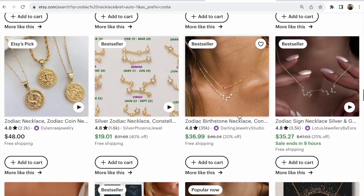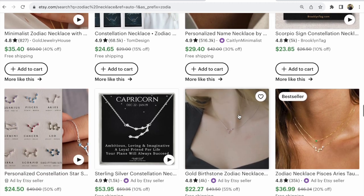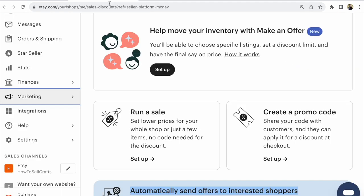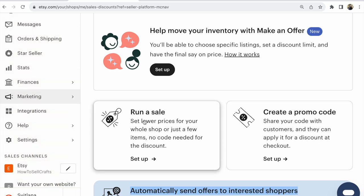If you want to make your listings visible on Etsy, run a sale. Click 'Run a Sale' in Marketing, then Sales and Discounts, and run a sale to make your sale visible on Etsy and in your Etsy shop.